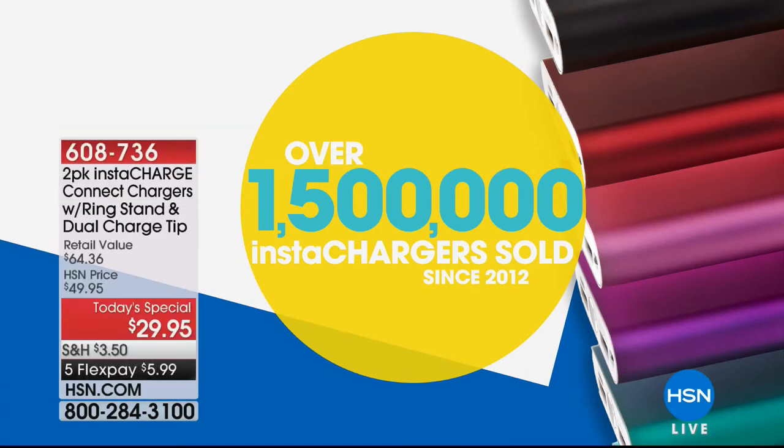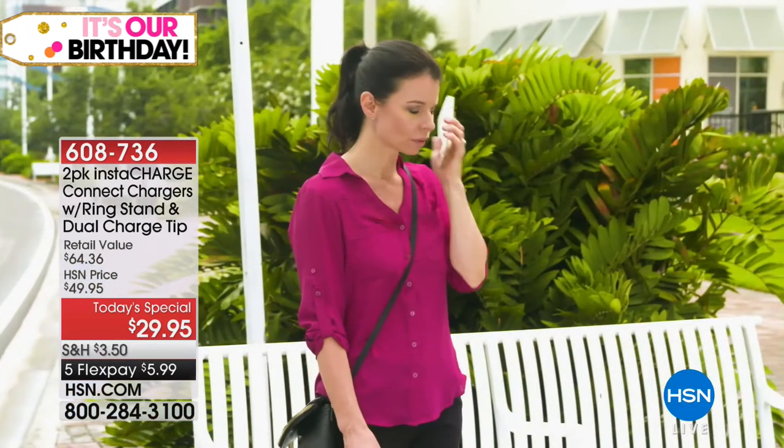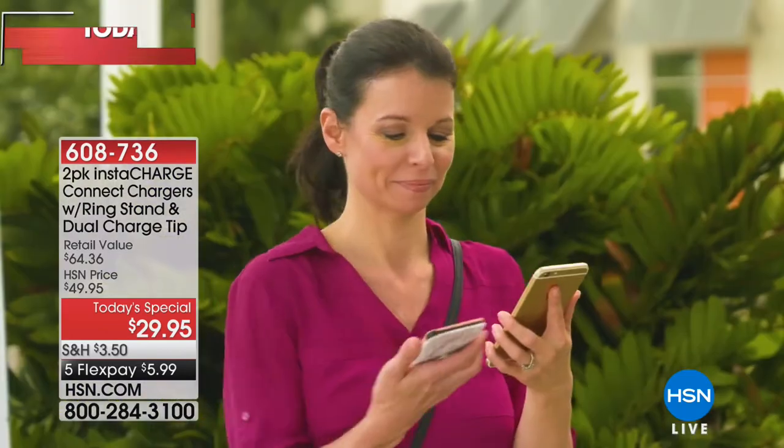I think you're going to get a charge out of this presentation. Why? Because it's InstaCharge. Not only are they our number one best-selling chargers here at HSN, but over a million and a half InstaChargers have been sold here over the last few years. And let me tell you, I don't think this is something that anyone can live without.